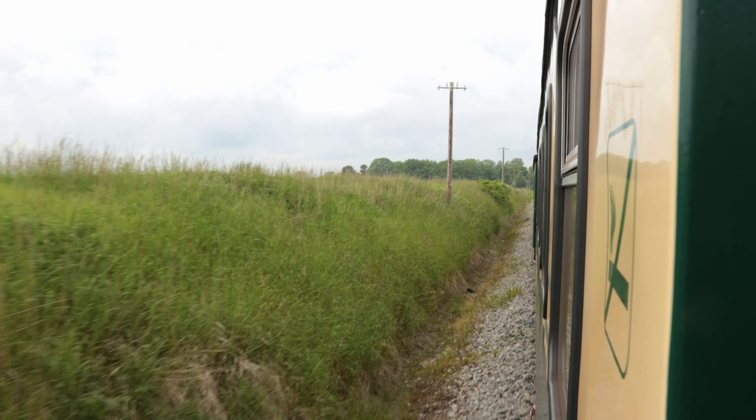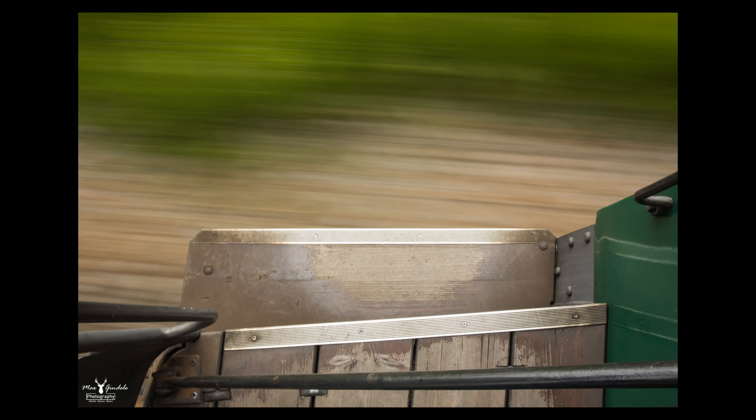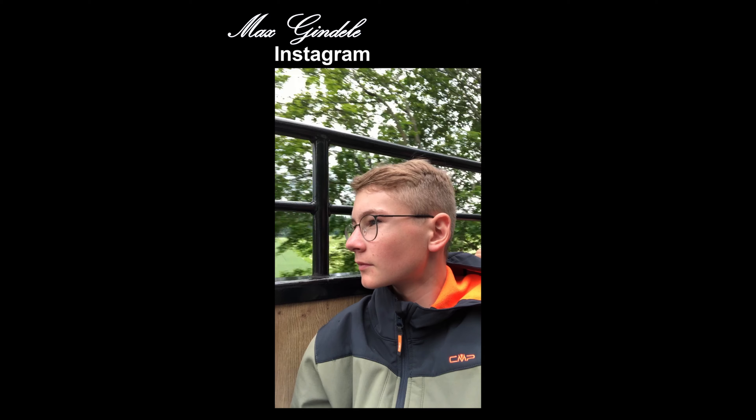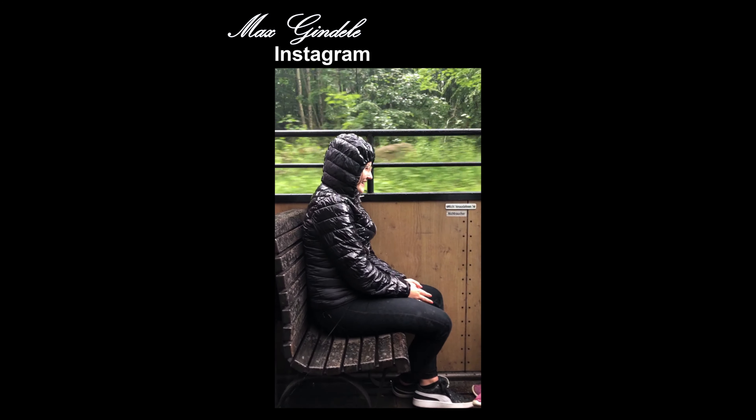I tried to take some long exposures of the wagons while driving, but I was only half successful — I don't like the photos that much. It was still a great experience and we had a great time together that day, even though we got wet on the way back home. But our good mood we didn't let spoil.